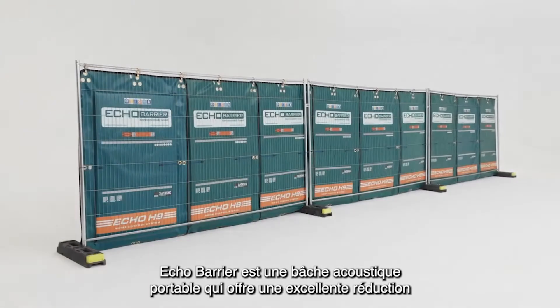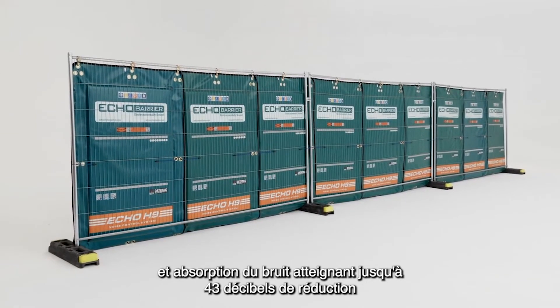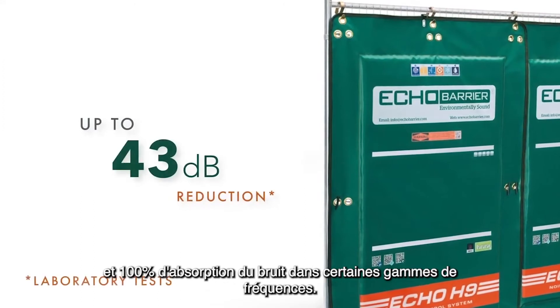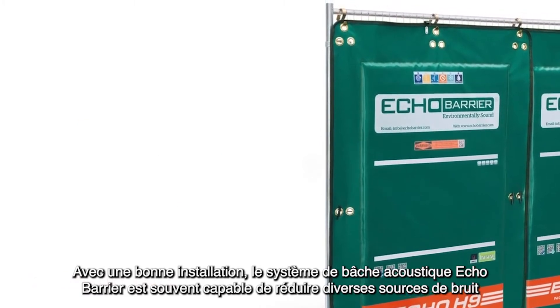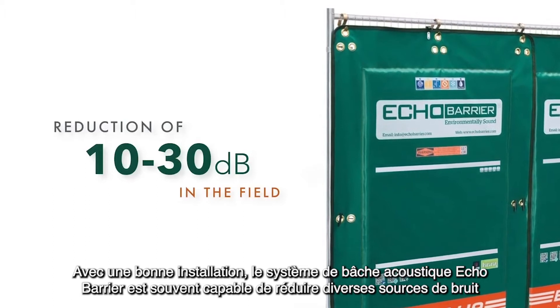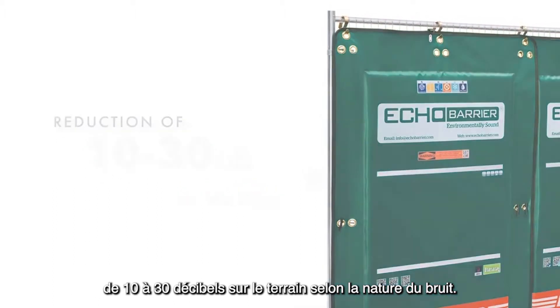Echo Barrier is a portable acoustic barrier that offers excellent noise reduction and absorption, achieving up to a 43 dB reduction and 100% noise absorption across some frequency ranges. With correct installation, the Echo Barrier noise system is often able to reduce various noise sources 10 to 30 dB in the field, depending on the nature of the noise.